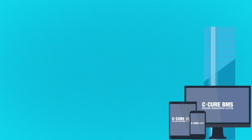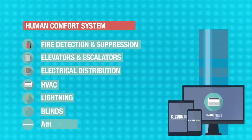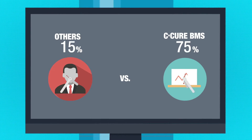C-Cure BMS is an open platform that monitors and controls building automation systems, for instance, human comfort systems. This management platform allows facility managers to generate cost savings and reduce environmental impact.